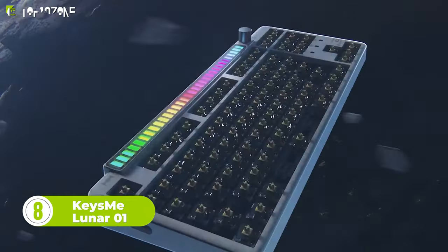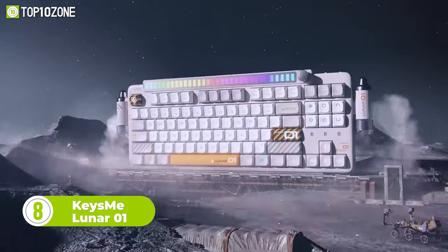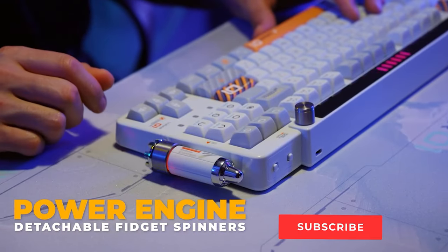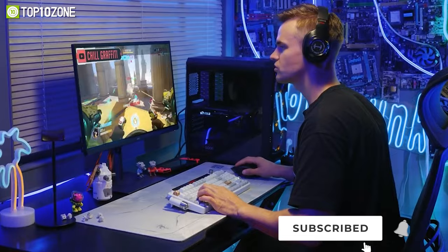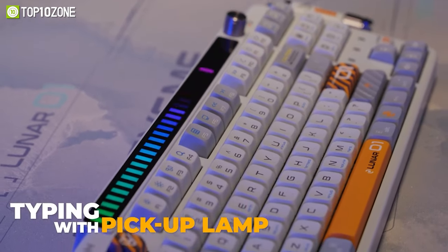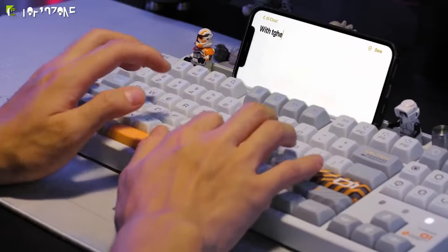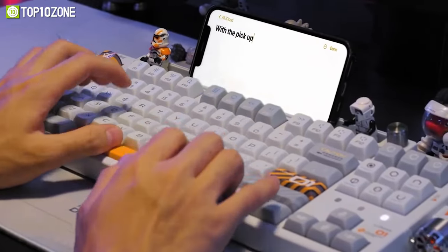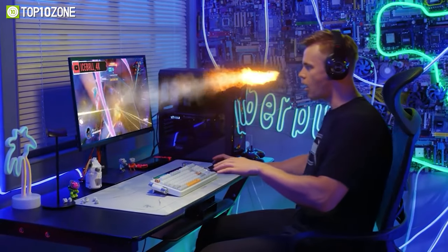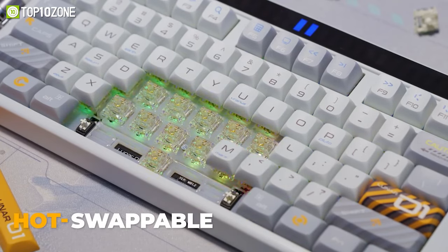Now let's introduce you to the KEYSME Lunar Zero One, a fully customizable mechanical keyboard with a spaceship design. It features two magnetic fidget spinners that spin freely for up to one minute, and the detachable pickup lamp identifies cosmic signals and adjusts the lighting effects whenever you type. The five-side die-sub PBT keycaps with Gateron switches provide incredible feedback, which significantly improves your typing and gaming experience. Plus, with the innovative quick-release design, you can remove the bottom case and customize it according to your needs.